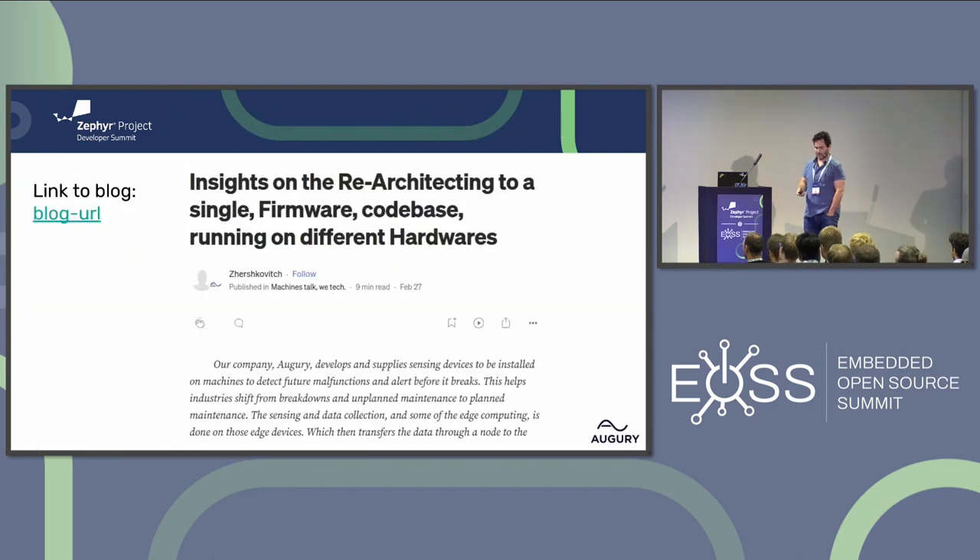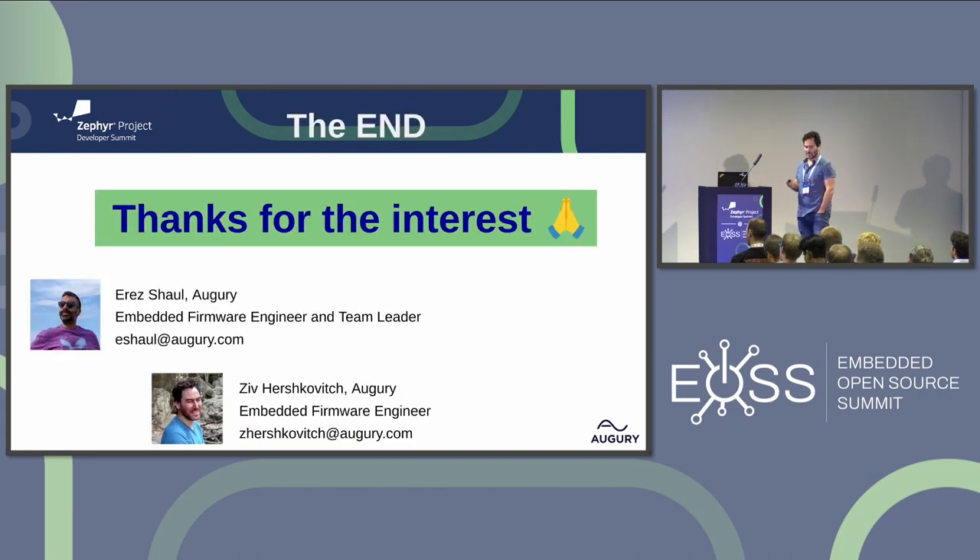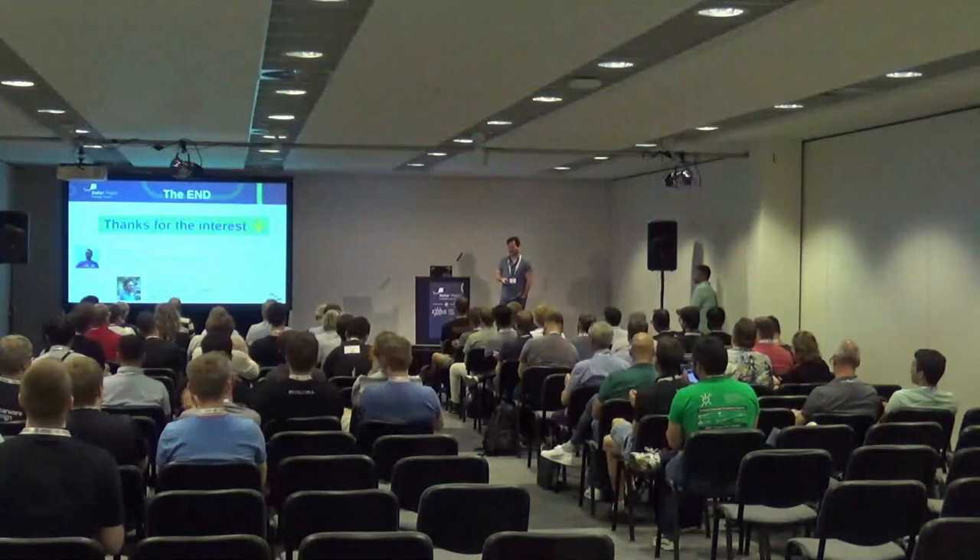We wrote a blog about this single code base construction with some personal notes, and most of the data you heard here is covered there — you're welcome to enter and comment and we will respond. Thank you to all the image contributors in the presentation. Thank you for your interest and listening — we are open for questions.